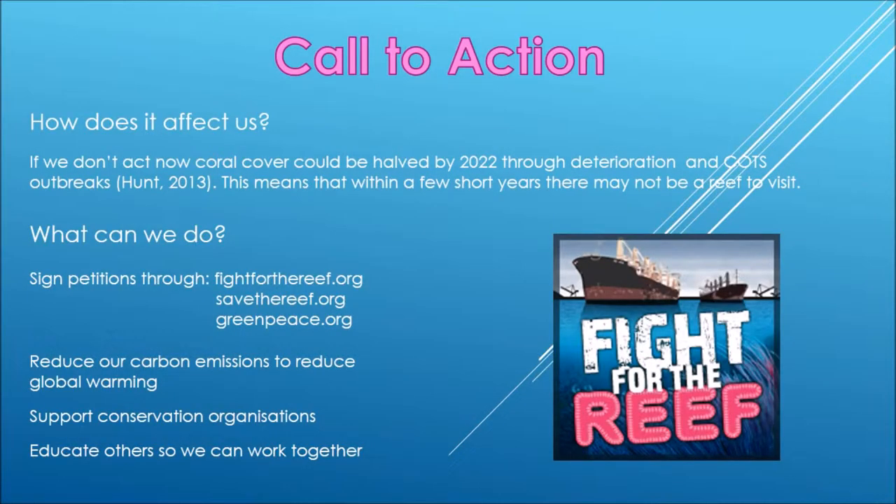This is your call to action. How does the decline of the reef affect us? Dr. Peter Doherty of the Australian Institute of Marine Science says that if we don't act now, coral cover could be halved by 2022 through deterioration and Crown of Thorns outbreaks. This means that within a few short years, there may not be a reef to visit.